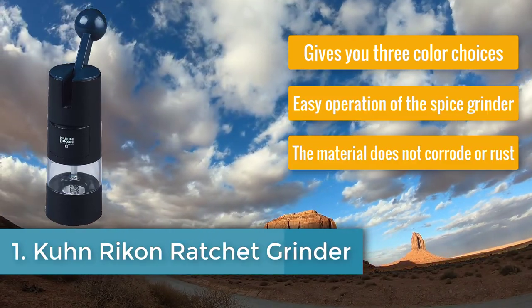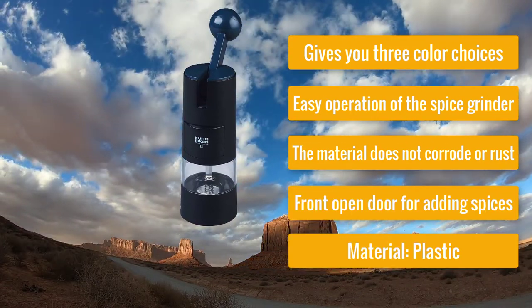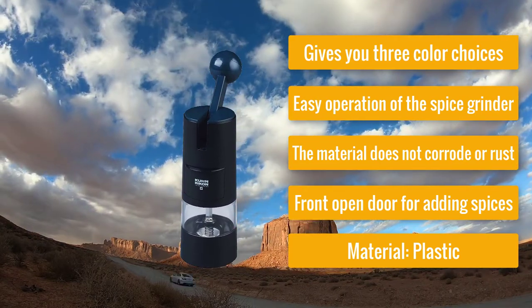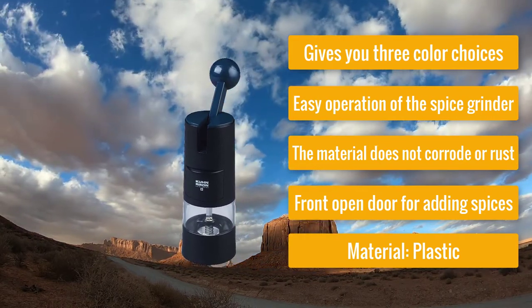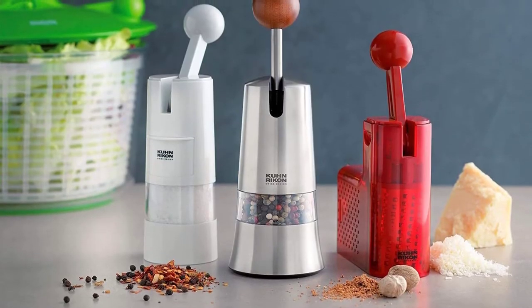Number one: Kunriken Ratchet Grinder — top rated spice grinder. It gives you three color choices, easy operation, the material does not corrode or rust, has a front open door for adding spices, and is made of plastic material. The Kunriken is a manual and simple spice grinder recognized as the top rated spice grinder for various amazing reasons.